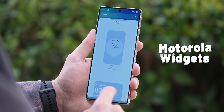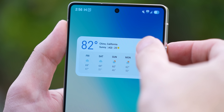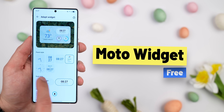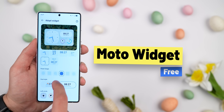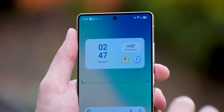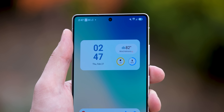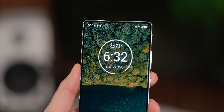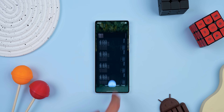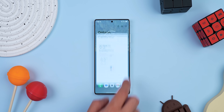Motorola has some seriously sleek stock widgets, and I've always wished I could use them on other Androids. Well, someone managed to extract the Moto Widget APK, and now you can port it to any Android. I'm rocking those same adaptive widgets that show me the date, time, weather, and more at a glance. There's even that iconic circle-style clock widget that Motorola has been using for years. And the best part, you can tap on any part of the widgets and it'll open the right app or menu.